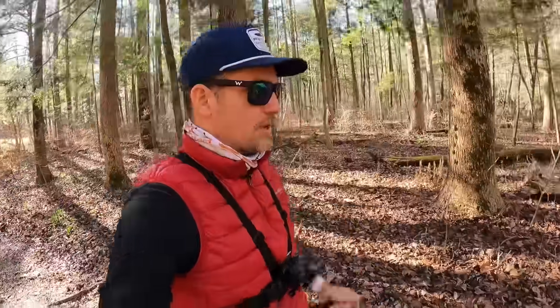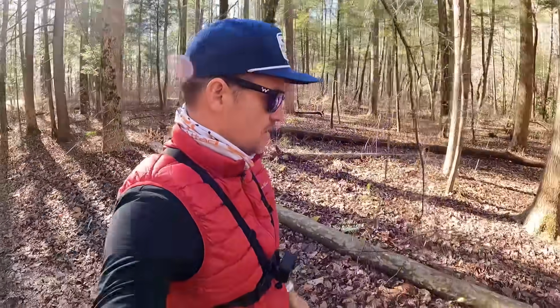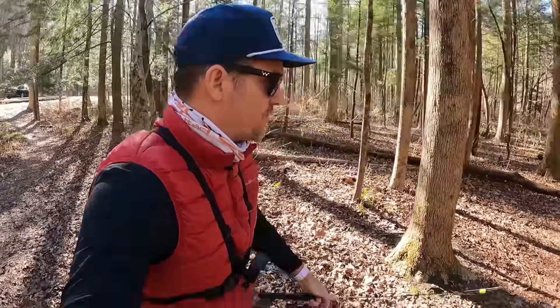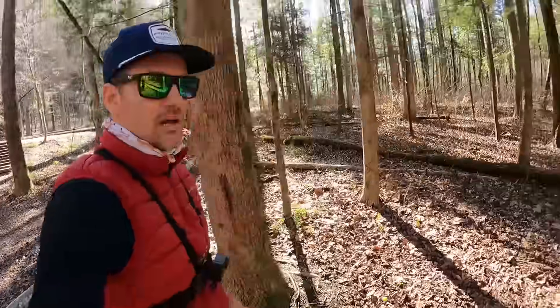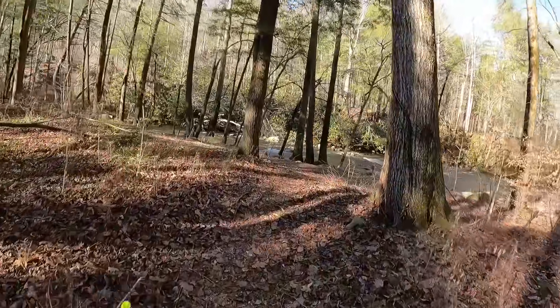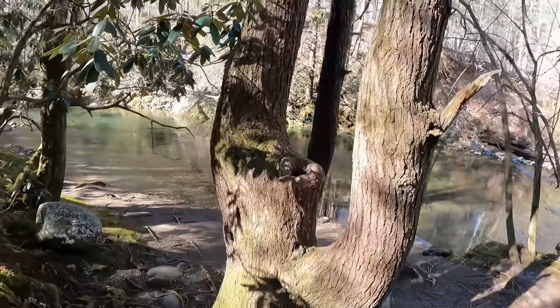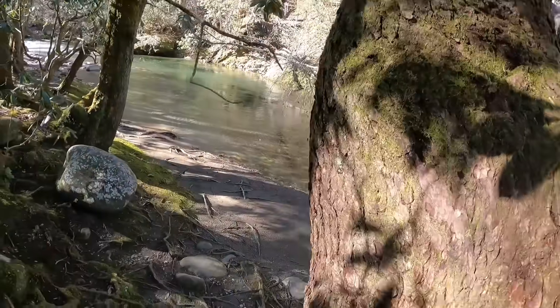We pulled off the road here and I'm going to go look at this river. There's a spot that looks really good — I've been to it before in the past but it's been a long time. This place is beautiful, check this out. This is amazing looking.